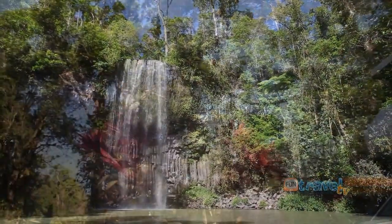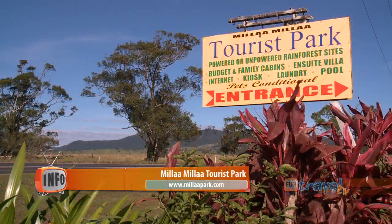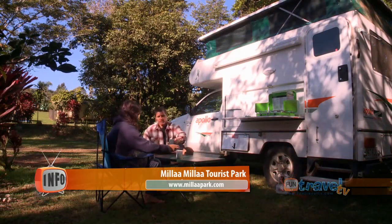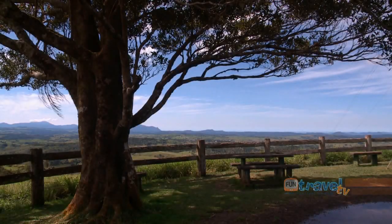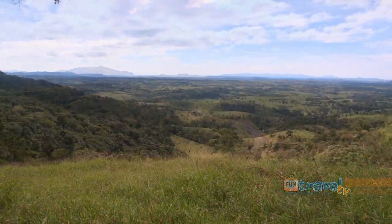After an awesome day exploring the waterfalls, we checked into the Millaa Millaa Tourist Park for the night. Before you leave the area, head up to the Millaa Millaa Lookout for spectacular views, and on a clear day you'll have views to Atherton.